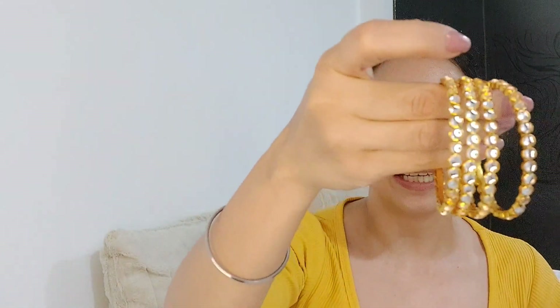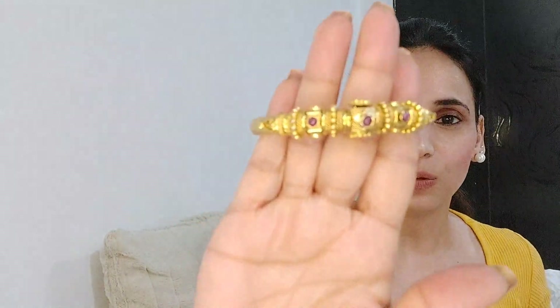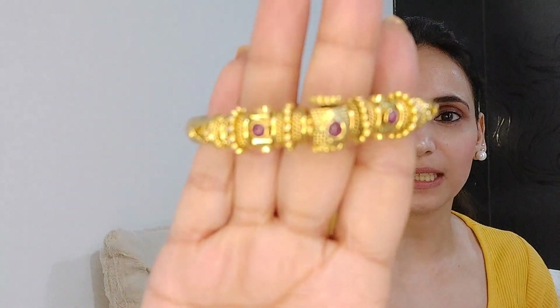Next are these basic kundan bangles. And next come these AD ke kardae — diamond stone studded kardes. With traditional or even western outfits, it looks very good; it looks like you have a diamond kardae. Next is my single kardae — golden color, temple jewelry type. It's a big kardae.